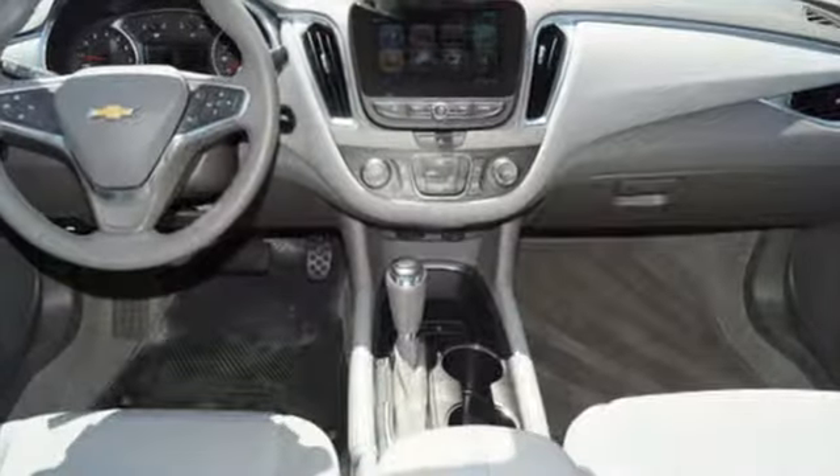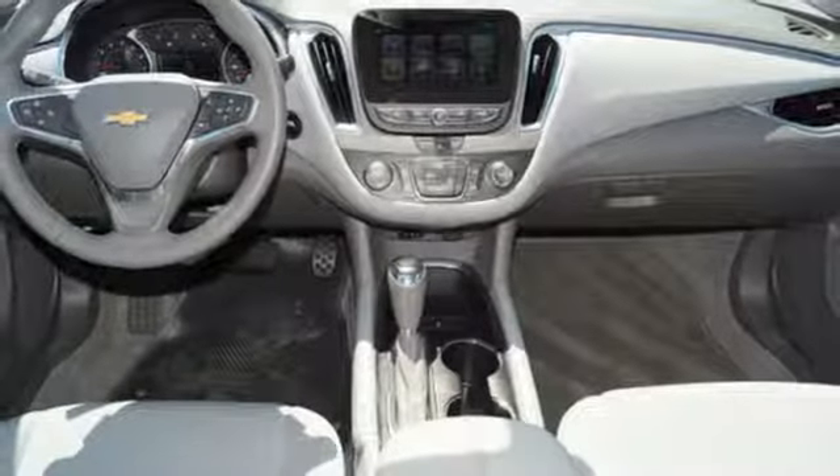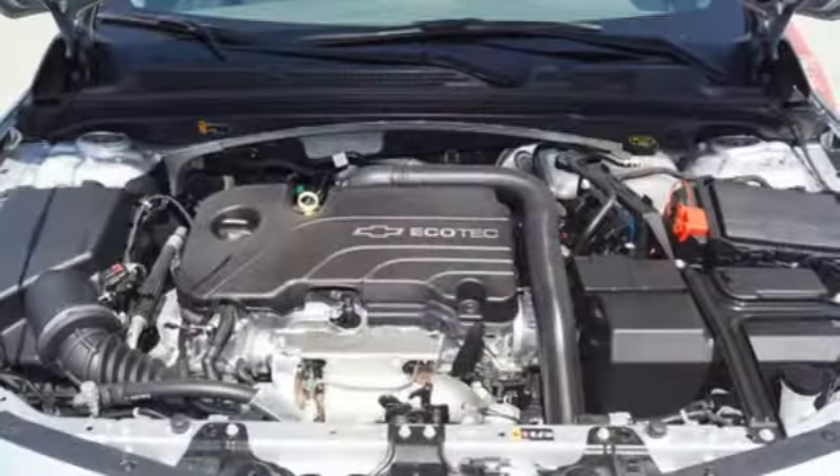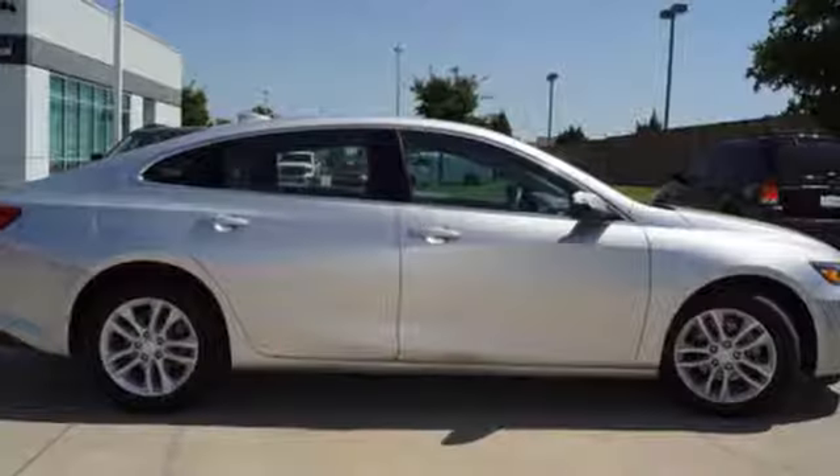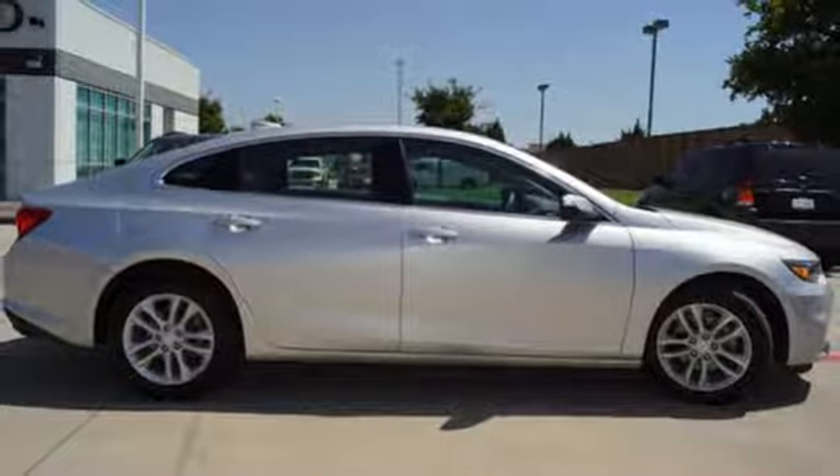Doors and push button start proximity key, manual telescoping steering column, automatic transmission, active grille shutters, gas pressurized shocks, and turbo inline four-cylinder engine.